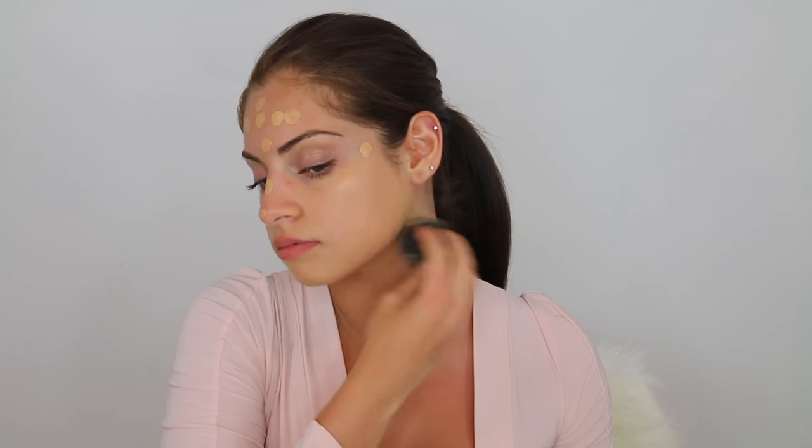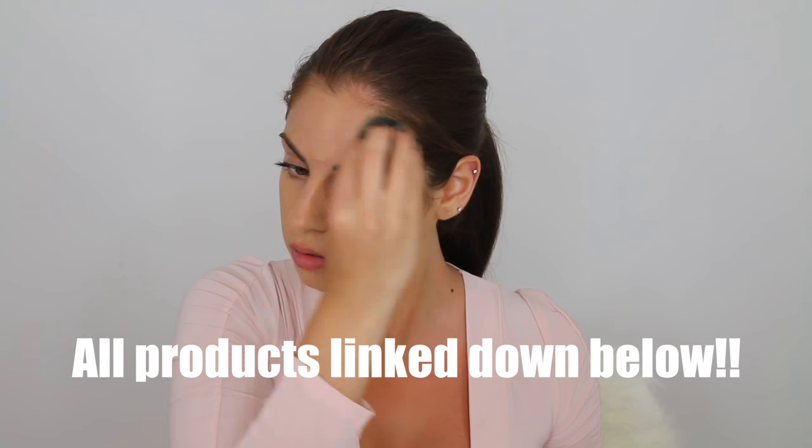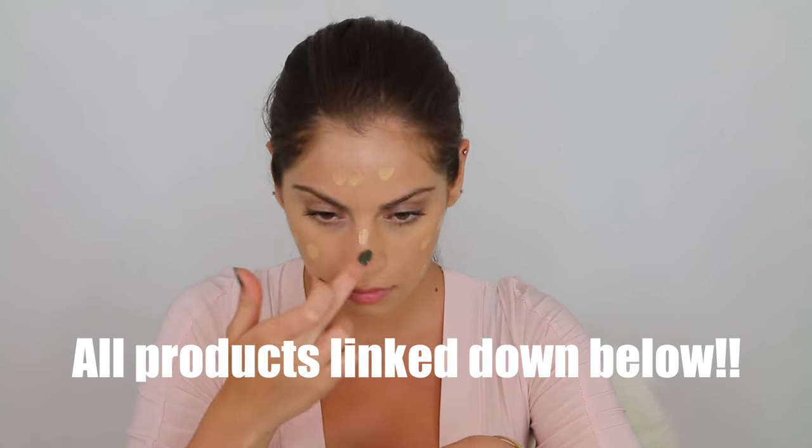For foundation today I'm using the Clinique even better foundation in the shade 16 golden neutral. This foundation makes my skin look so healthy and it's super buildable — you could definitely just do one layer and it'll be a really nice healthy glow.